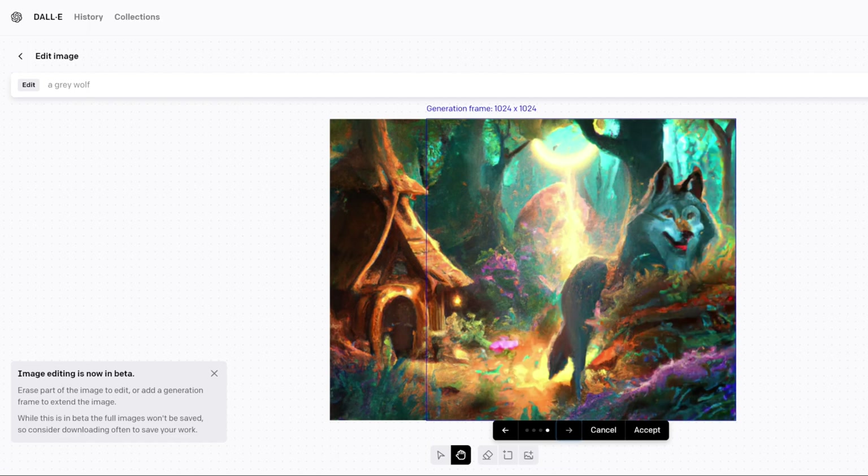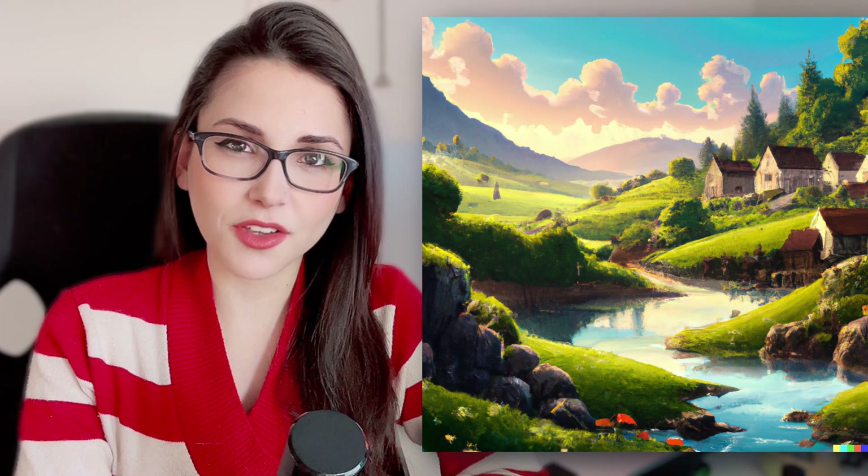And you can even work on top of an image that you upload yourself. With a little prompting practice, you can get very good results.